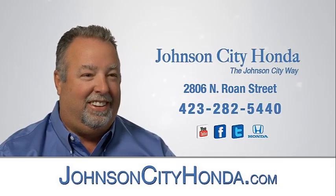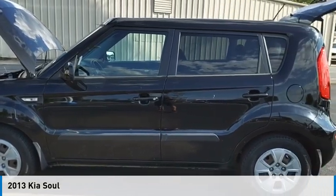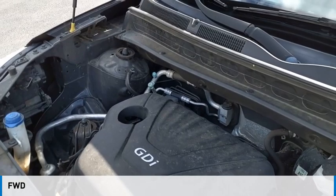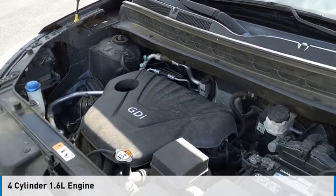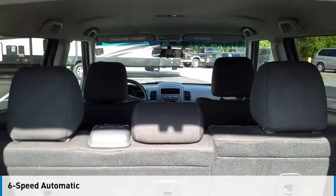Johnson City Honda. Make a great choice today with the 2013 Soul. This vehicle is powered by a front-wheel drive, four-cylinder, 1.6-liter engine and comes with a six-speed automatic transmission.